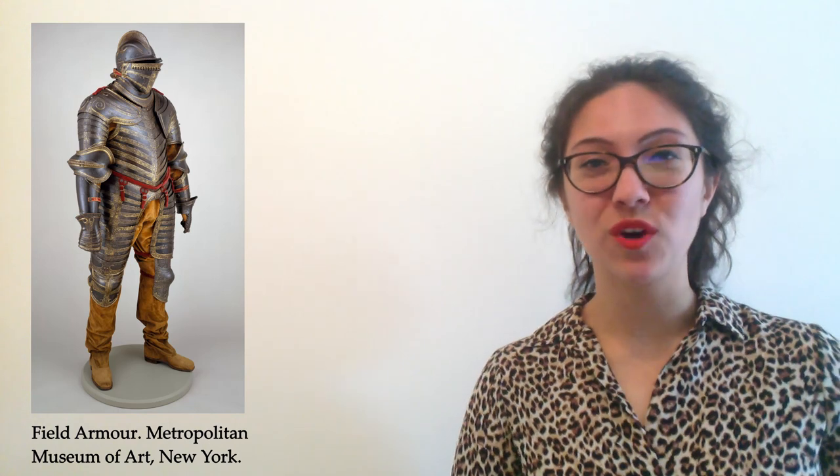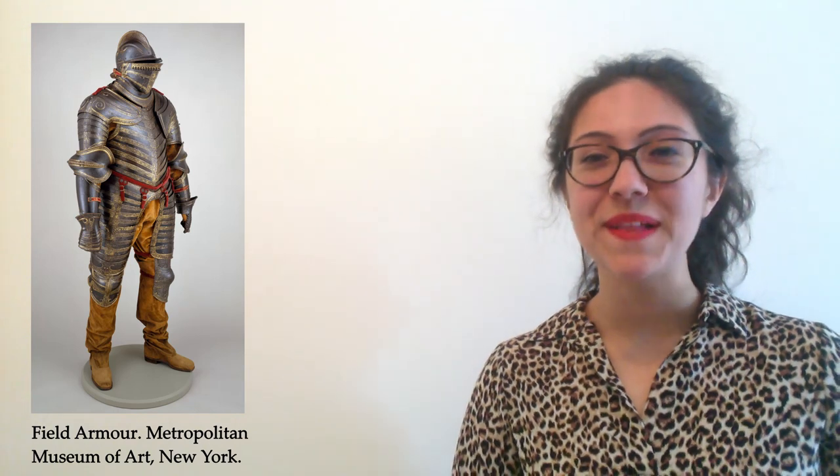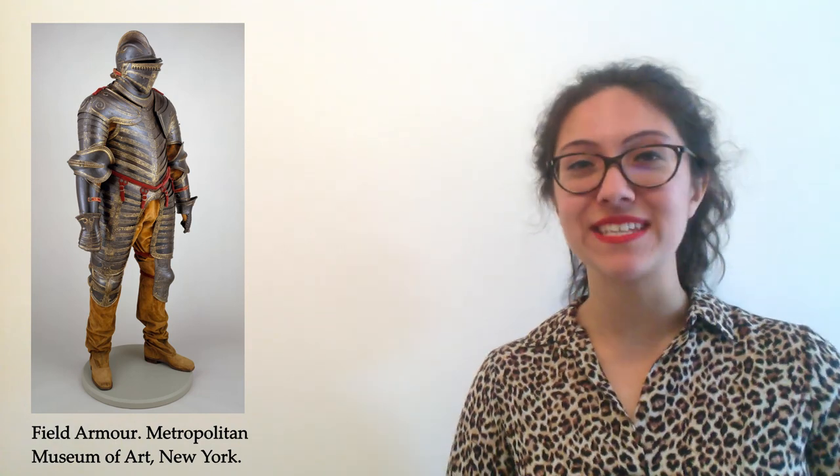If you have enjoyed this topic of Tudor armour, then head to our resource pack to try out some Tudor-themed activities. Next time we are taking a look at an object we think a lot about at the moment — masks. We'll be looking at how masks have been used throughout history and seeing some incredible examples. See you next time for another Museum at Home.